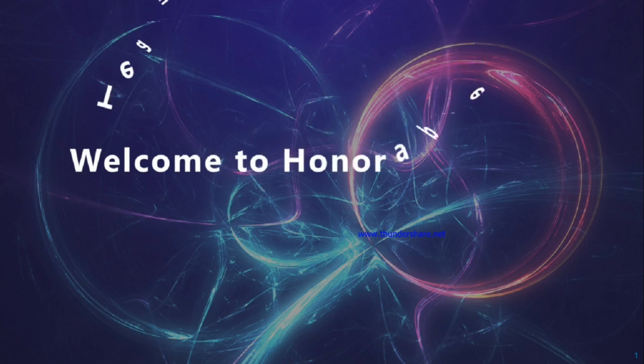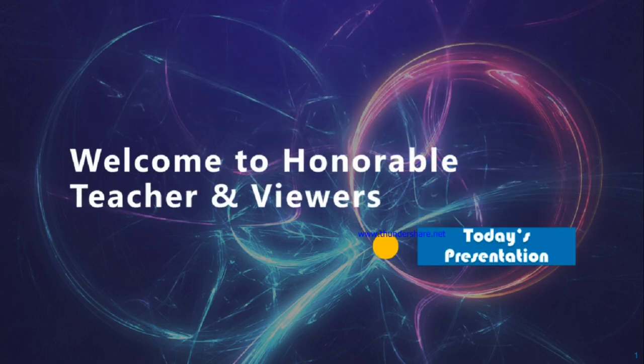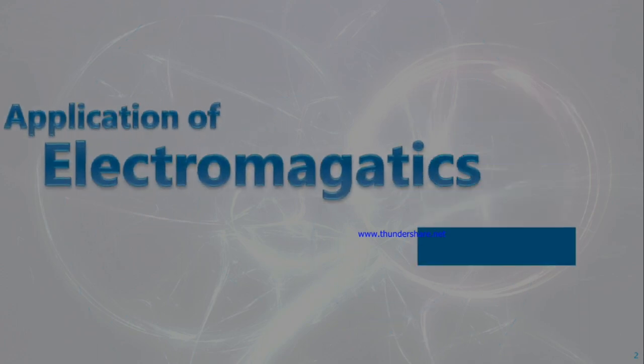Hello, Honourable teacher and viewers, welcome to my today's presentation. The name of my today's presentation is Application of Electromagnetics, and I am Obisit Adhikari, the narrator of this presentation.